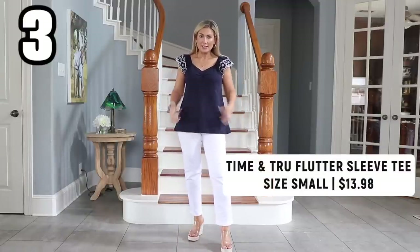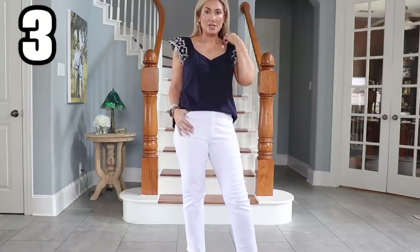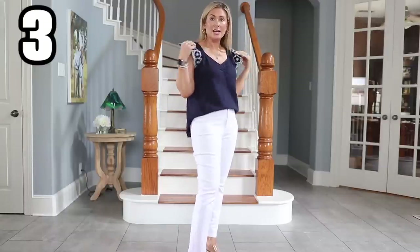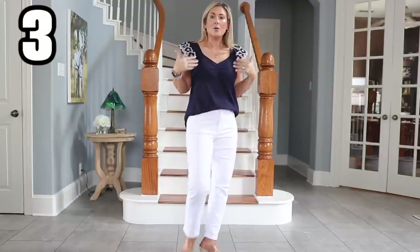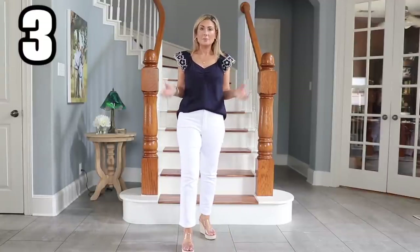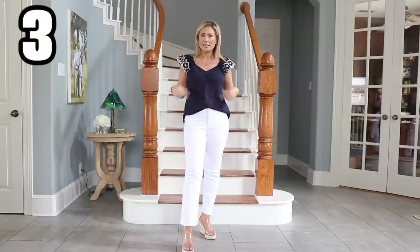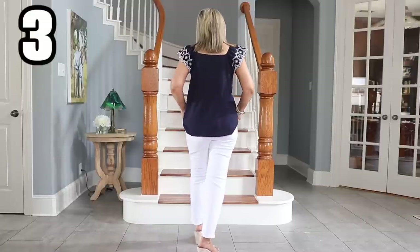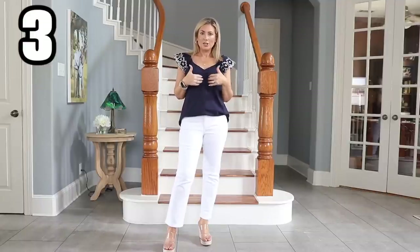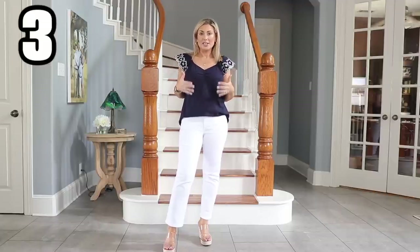Now let's just pretend we've tucked it in. This top feels like a much more expensive top — I can't believe it's from Walmart. It feels like something I would find at Anthropologie, very reminiscent of the Nordstrom brand Caslon, with the embroidery and the fluttery sleeves. I love it in the navy with the white embroidery; it also comes in white with navy embroidery. The details go all the way around — more of a square neckline and a v-neck in the back — and I like this ruching in the front.